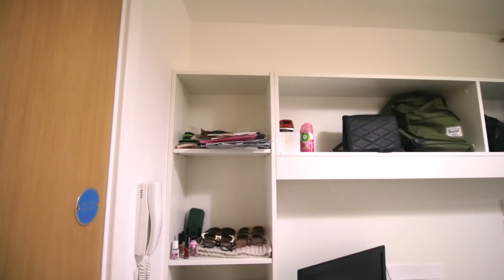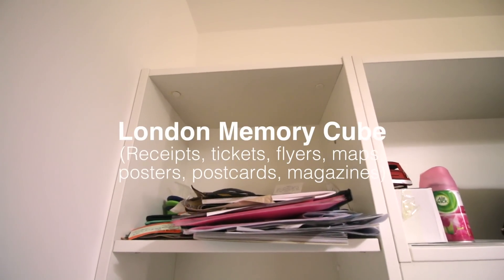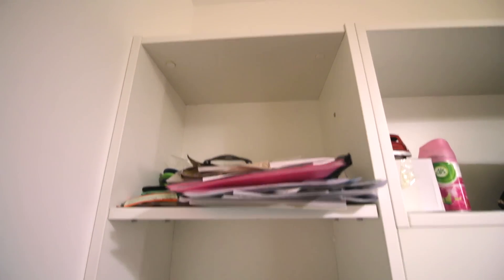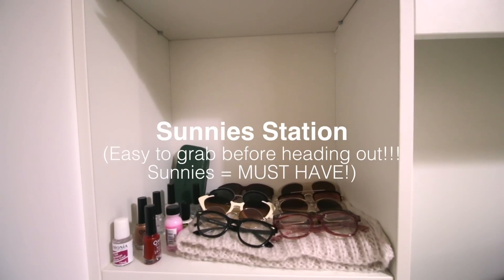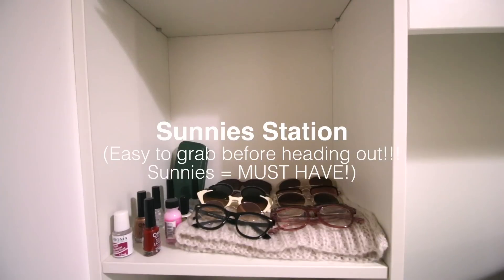Let me bring you to the left where you can see all the junk I have. In my first cube I basically dump all the receipts, flyers, and magazines I've accumulated throughout my stay — even though it's really cluttered I find it helpful. On the second cube are the sunglasses I brought from Manila and some I've bought here; I try to wear a different pair every day because I just love them so much.